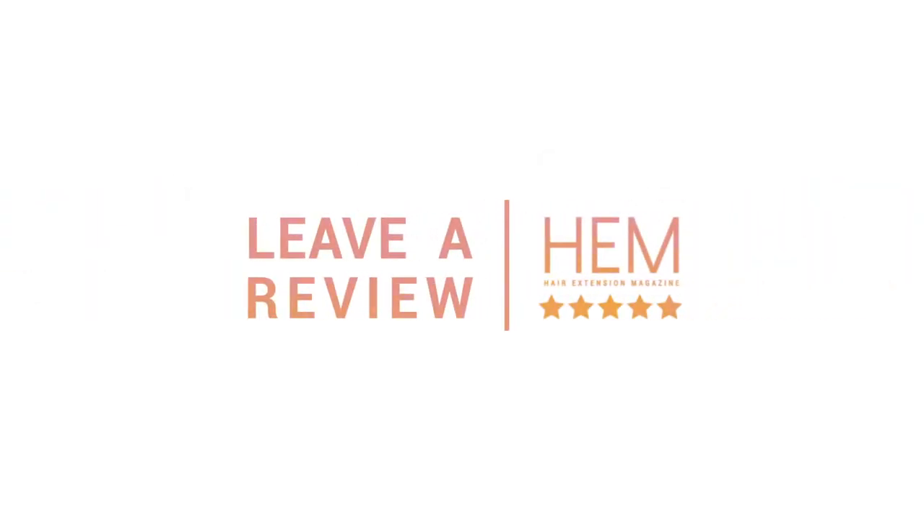If you currently wear clip-in hair extensions or if you are a stylist who offers clip-in hair extensions, we would love to hear from you. Be sure to leave a review on our brand's page.